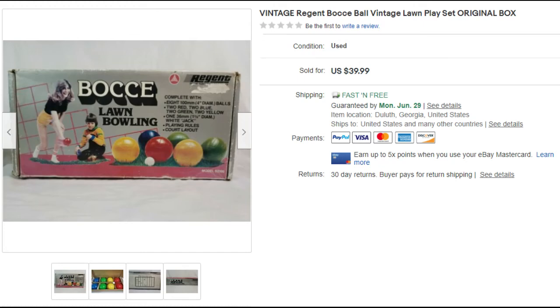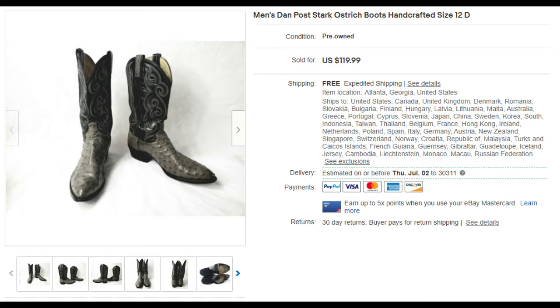The vintage bocce ball set sold on the 19th for $37.50 — I bought it for seven dollars at a thrift store. It cost about $12.50 to ship, so all in all I made ten dollars profit. Not bad.